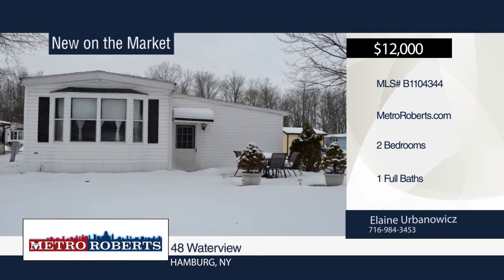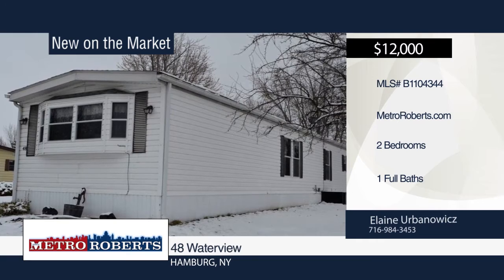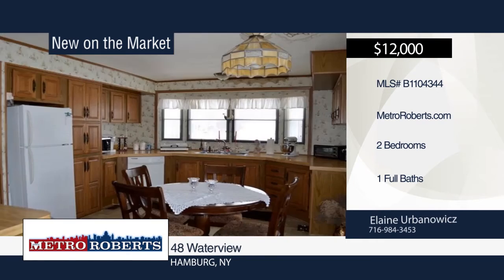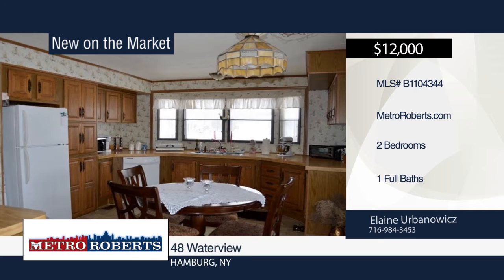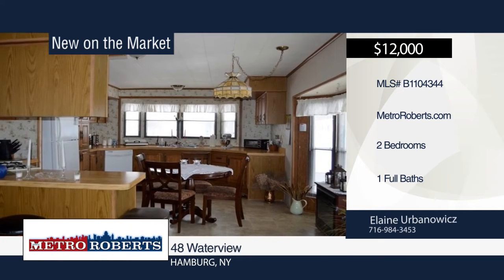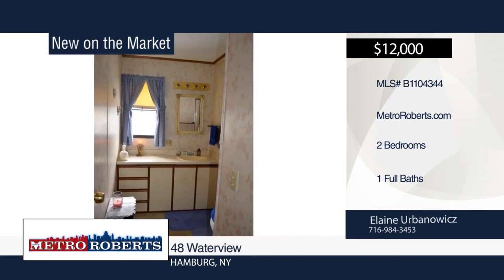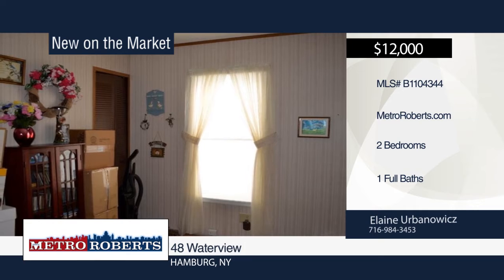Move right into this 2-bedroom, 1-bathroom home that has been well-maintained. It features a carport, attached one-and-a-half-car garage, and rear patio for relaxing. The large kitchen has plenty of counter and cabinet space, and opens to the living room, which is great for entertaining. All appliances are included. The furnace is only one year old. Call Elaine Urbanowicz today to schedule your personal tour.